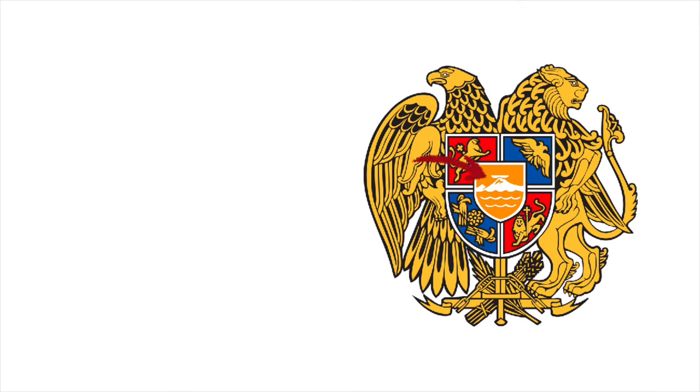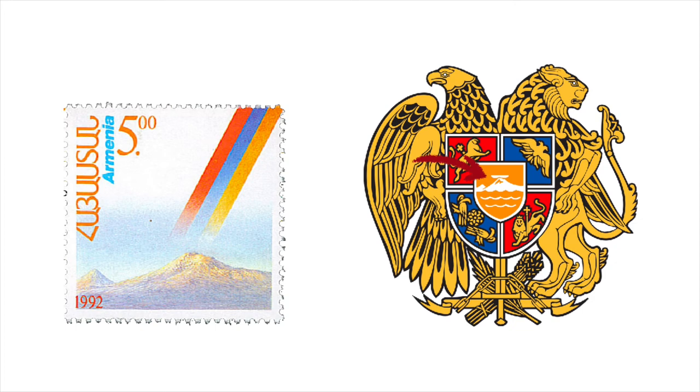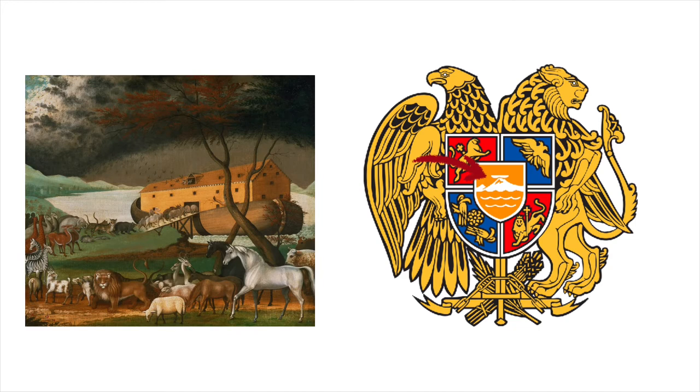Moving on to the shield, in the center we see a depiction of Mount Ararat with Noah's ark sitting on top of it. According to tradition, the ark is said to have finally rested on the mountain after the great flood. Ararat is also considered a national symbol of Armenia and thus it is of principal importance to the coat of arms.